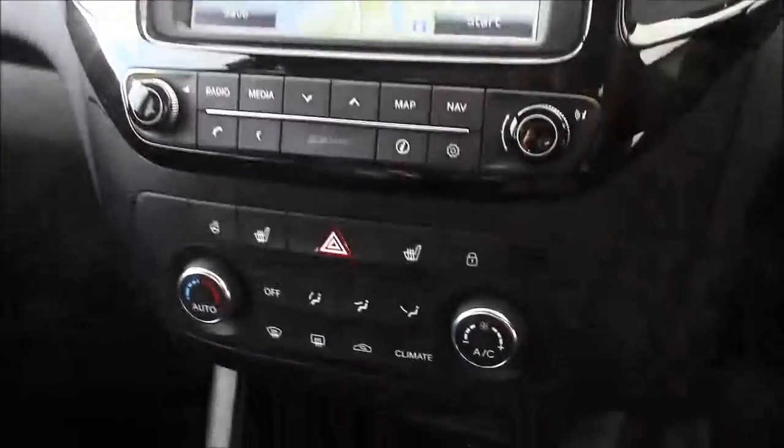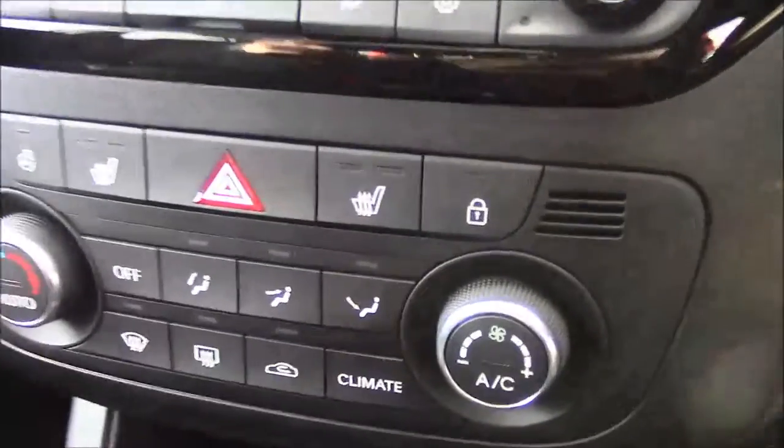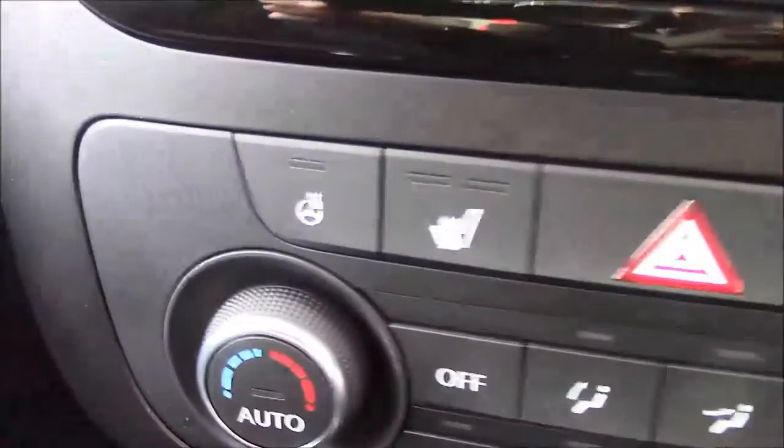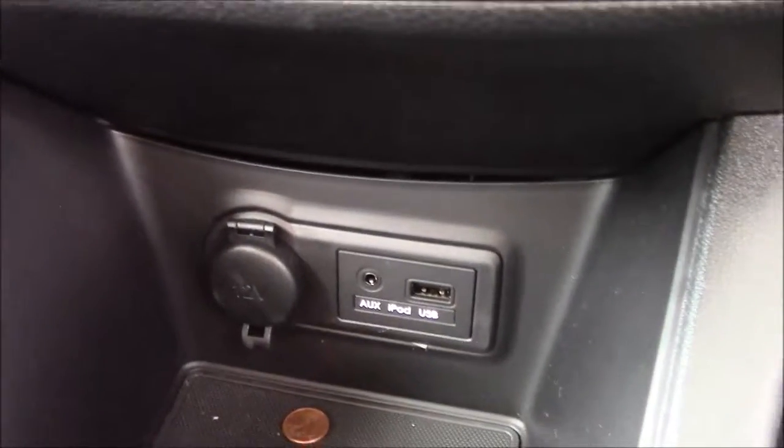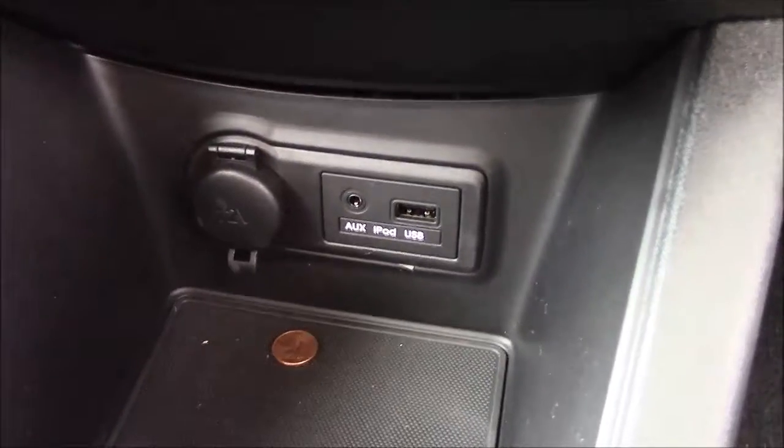Moving down, you'll find your various climate control settings along with the buttons for your two front heated seats and your heated steering wheel. We also have your various power outlets such as your auxiliary port, a USB port and a 12-volt power socket for the use of all your gadgets. And just past the handbrake you'll also see more additional storage along with two leather armrests.